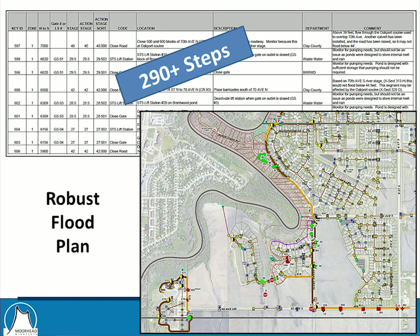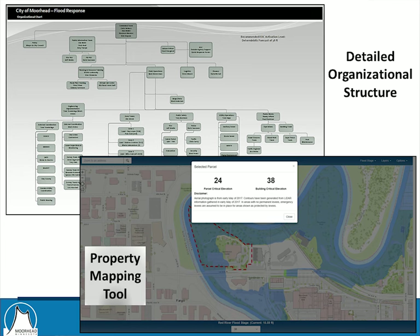Our flood plan is extremely detailed and very well laid out — 290 steps, a lot of which go unseen by the public. We implement this during an event daily, looking at what actions need to be taken each day. It's available in both a tabular and mapping format through our GIS system. This is a cross-departmental and really a cross-agency effort — the county, potentially the National Guard, and all sorts of resources from the region and the state, depending upon the magnitude of the event.